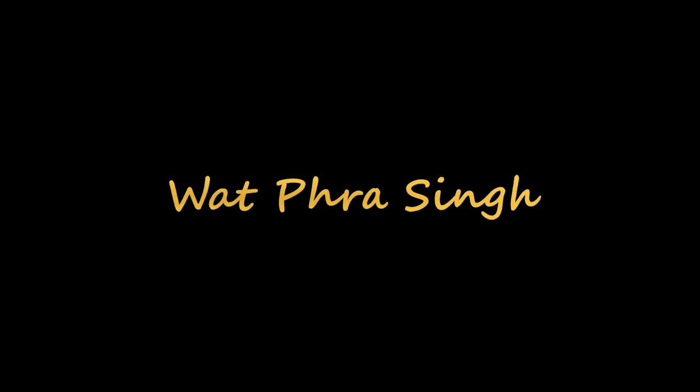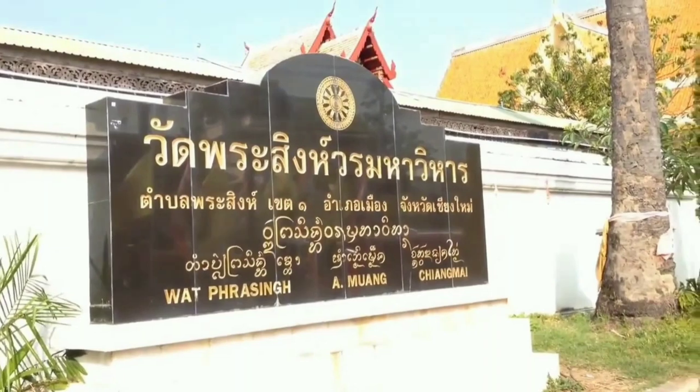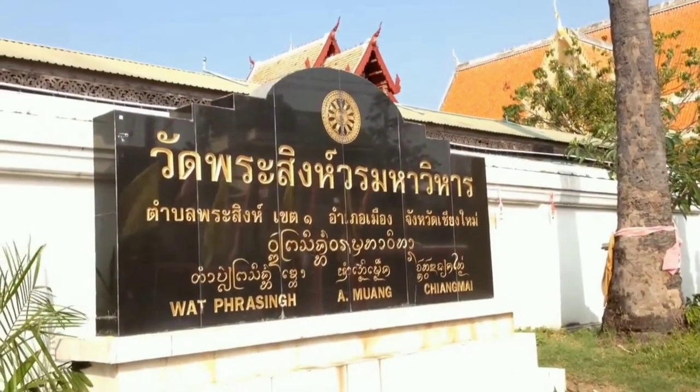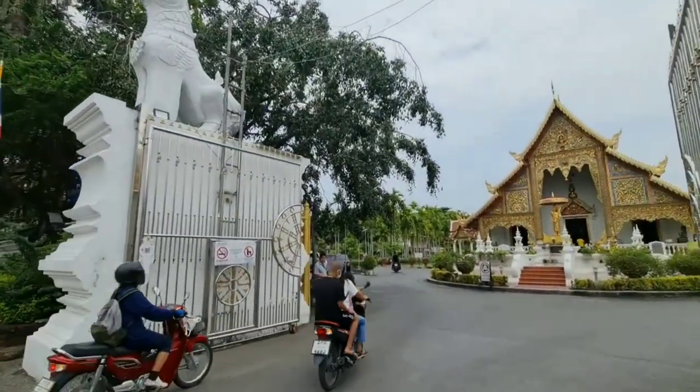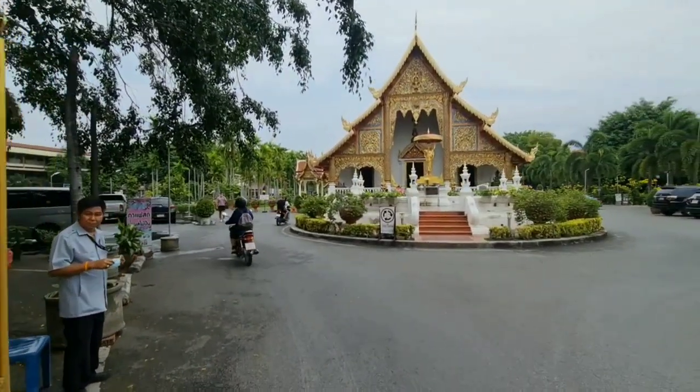Next and the last temple I am visiting today is Wat Phra Singh. Wat Phra Singh is situated at the end of the main street Ratchadamnoen Road of Chiang Mai. The road runs east from the temple via Tha Phae to the Ping River.